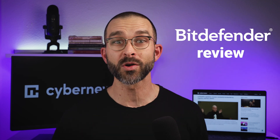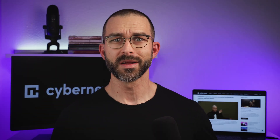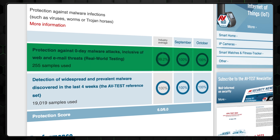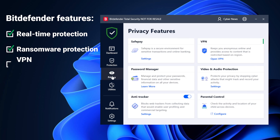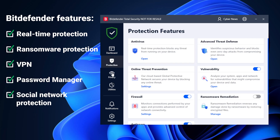That's all on Norton, but I've got another contender for the best antivirus 2024 — Bitdefender is up next. Just like Norton, according to an independent testing institute, Bitdefender detected 100% of zero-day threats and almost no false positives. Bitdefender has all the essential security features such as real-time and ransomware protection, and some extra ones like a VPN, a password manager, or a social network protection feature.